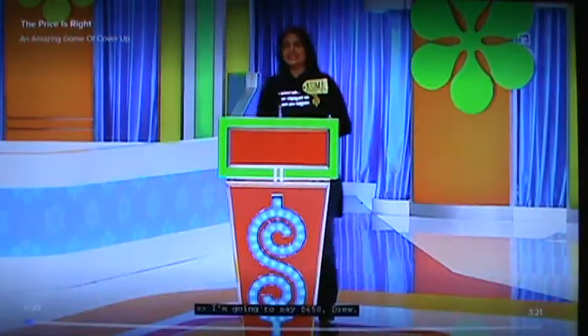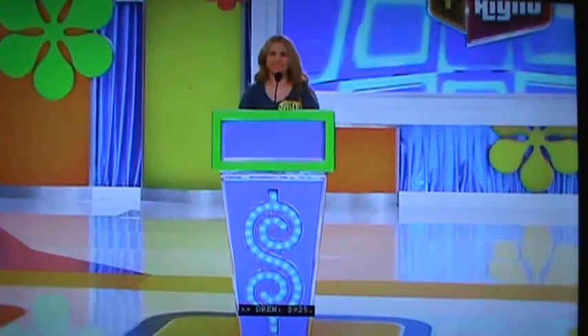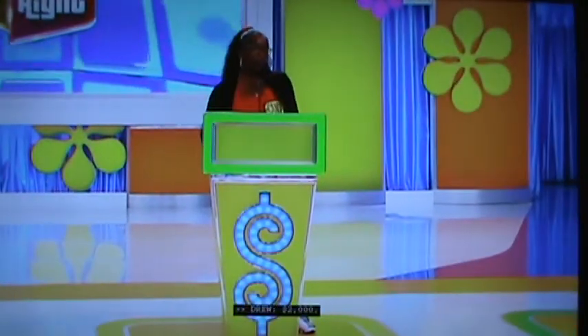What do you think? You're first. I'm going to say $650, Drew. $650. Thank you very much. Go ahead. $925. $925. Good luck. Go ahead. $2,000, Drew. $2,000. Good luck. $950. $950. Good luck, everybody.